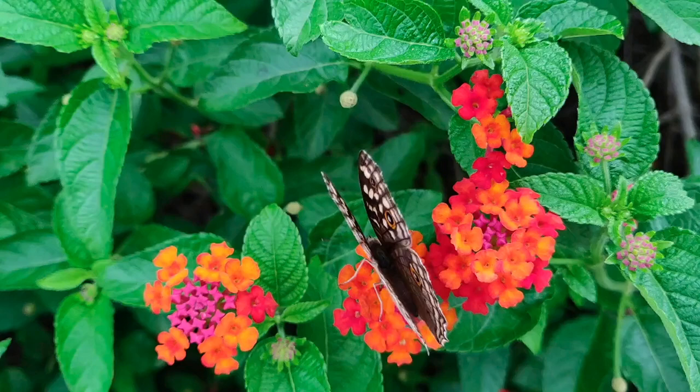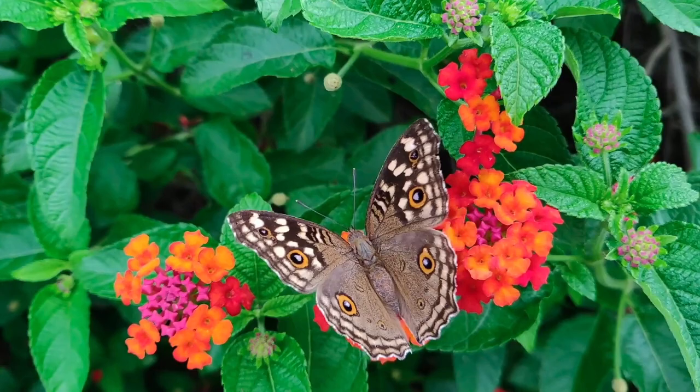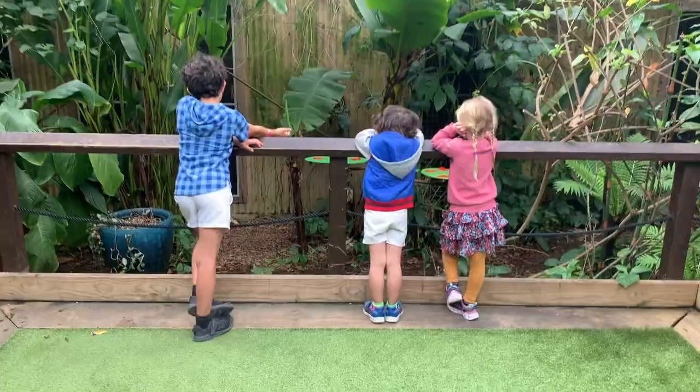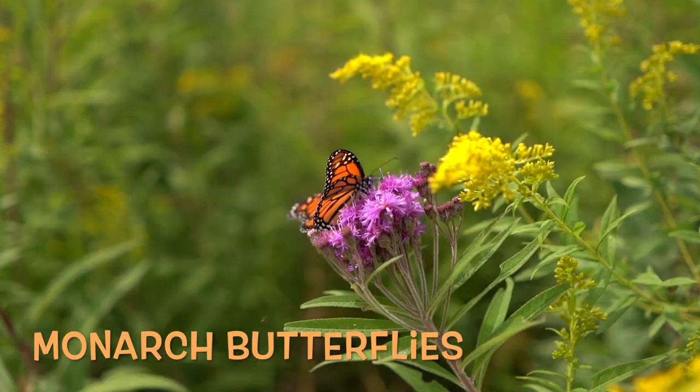Once ready to fly, they will seek out flowers to feed on. The life of a butterfly is relatively short and dependent on species can be a matter of just a few weeks. Some species can live up to a year.